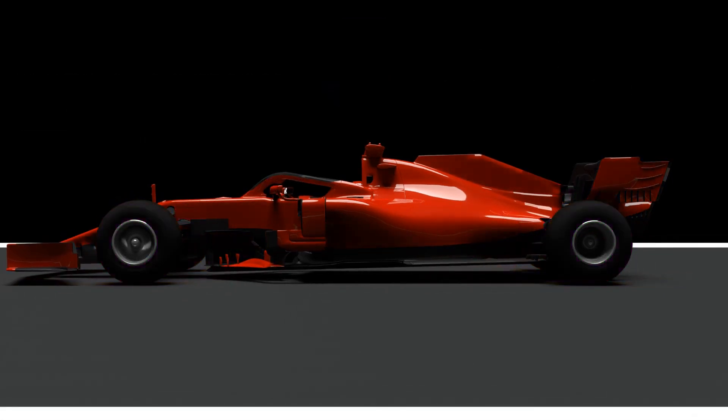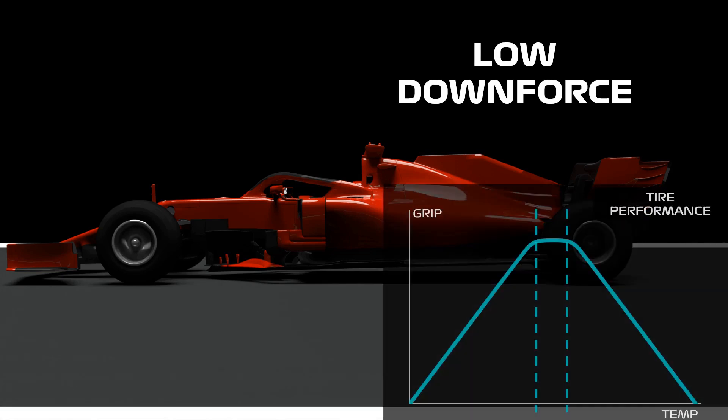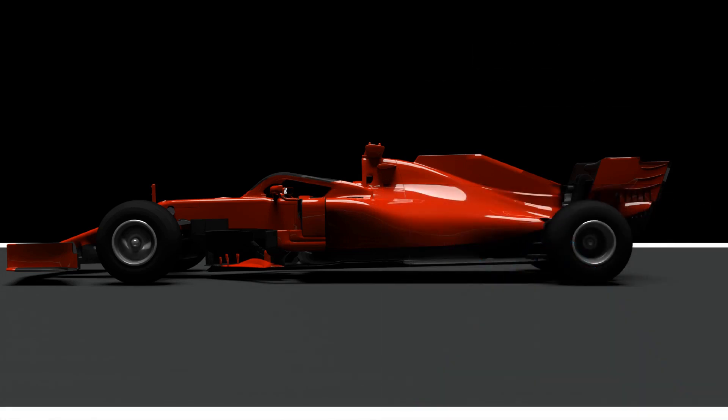On the other hand, a low downforce car does not provide enough energy and temperature to the tire, so it works outside its best temperature window, providing less grip.